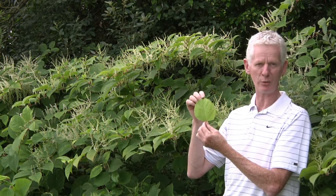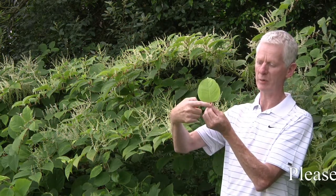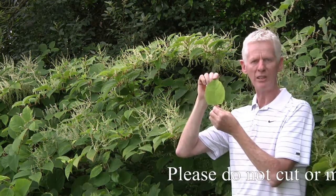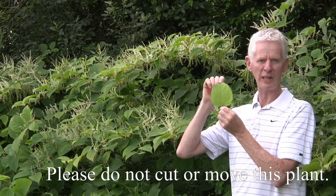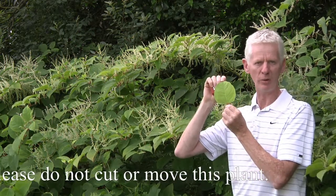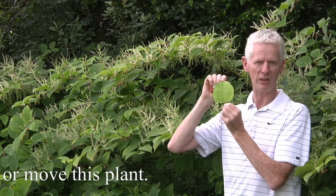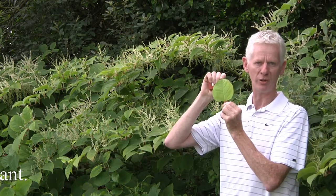Certainly, I haven't seen Japanese knotweed leaves larger than 20 centimeters in length — that is, from the base to the point. Japanese knotweed is a particularly notorious plant spreading widely in Ireland, so I would certainly recommend that you would not bring this plant with you and certainly do not transplant it from one location to another.